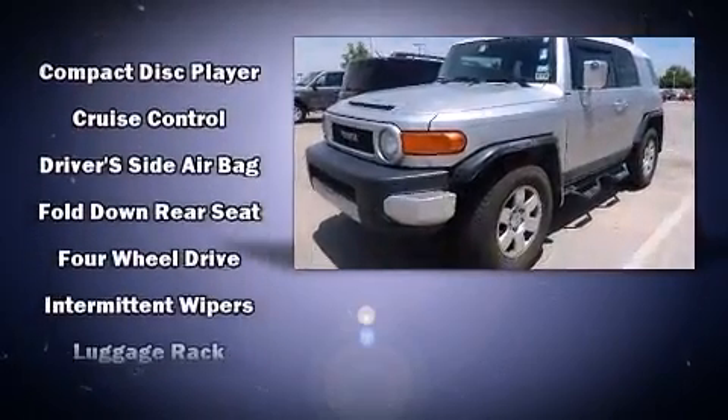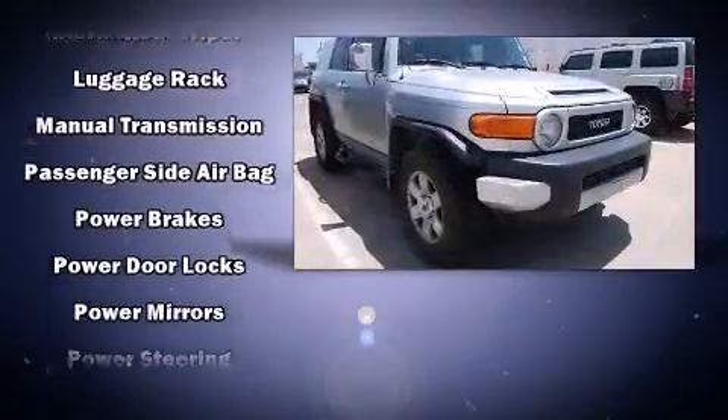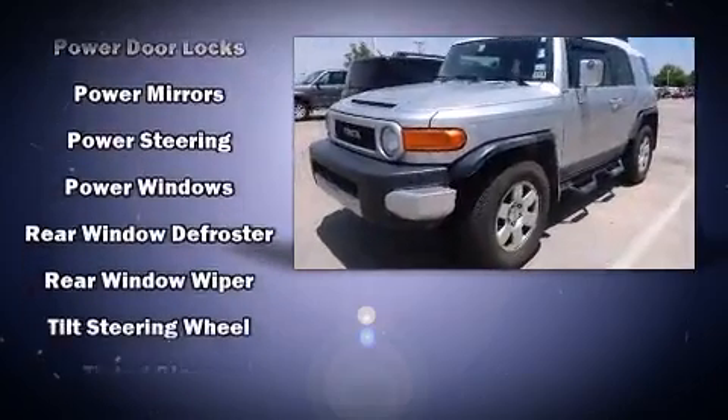Safety equipment has been integrated throughout, including dual front impact airbags with occupant sensing airbag, traction control, and 4-wheel disc brakes with ABS.